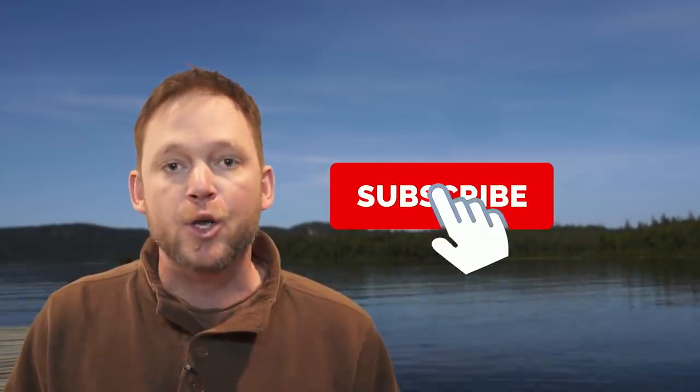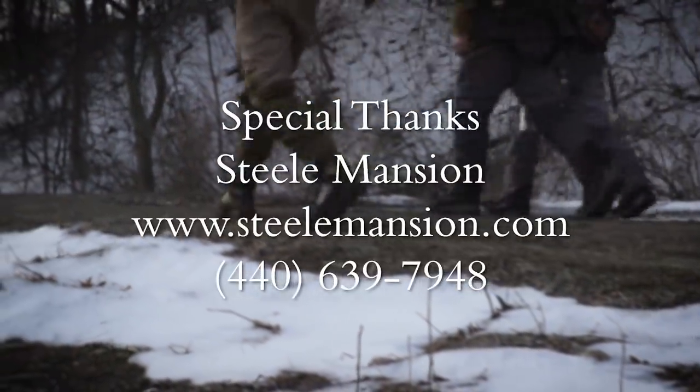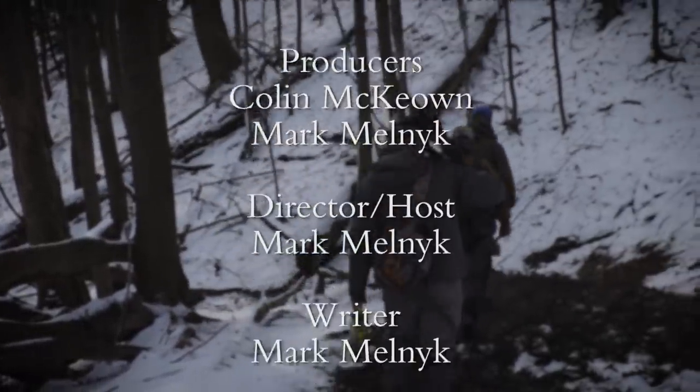Hi, I'm Mark Melnick from the New Fly Fisher television show. If you enjoyed that video, do me a favor — hit the like button and subscribe today. We're uploading new videos all the time, so hit the bell to be notified when the next one goes up. Thank you.